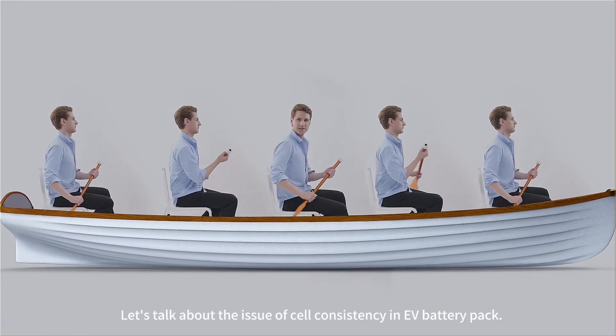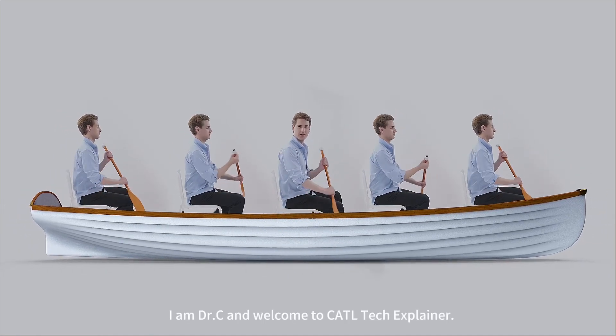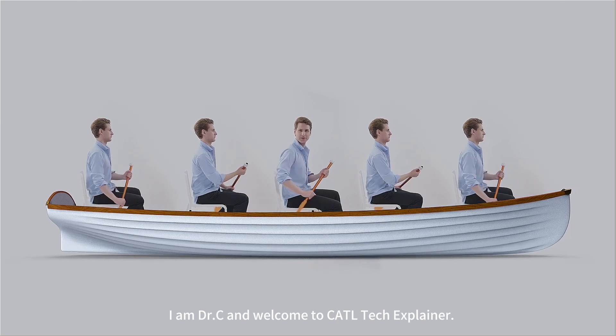Let's talk about the issue of cell consistency in EV battery packs. I am Dr. C, and welcome to CATL Tech Explainer.